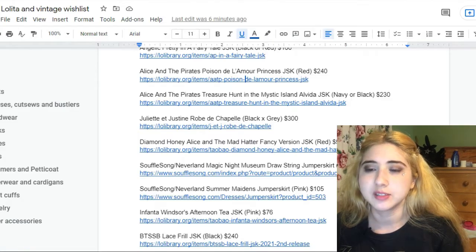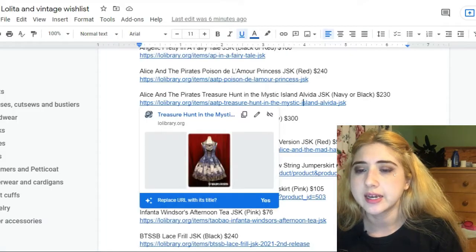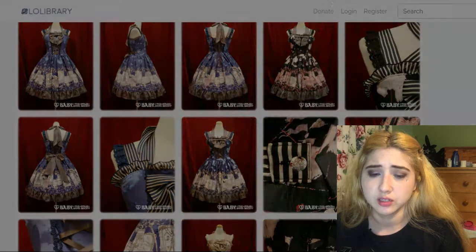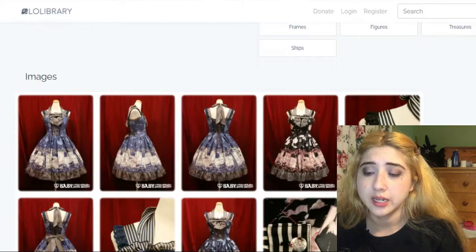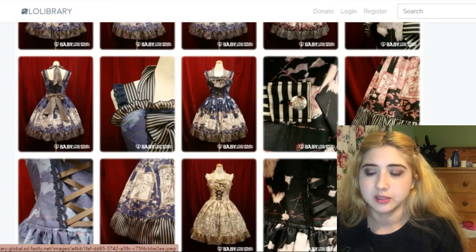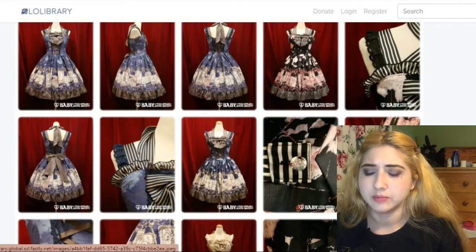I also love the bow at the top — I don't think I've ever seen that on any other design. This is Treasure Hunt in the Mystic Island, Alvida JSK by Alice and the Pirates, going for $230. I really like the navy with brown version, but also the black with red. I like that it's pirate themed. The brand is called Alice and the Pirates but not everything they make is pirate themed — it happens sometimes but less often than the name might suggest.